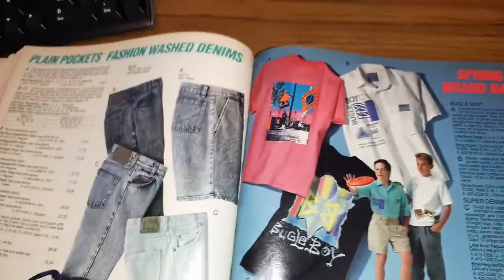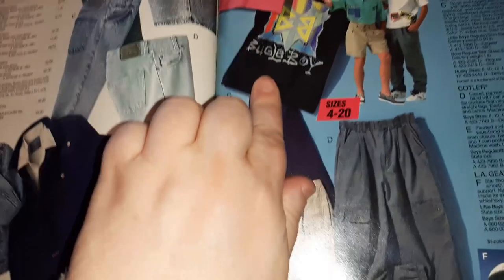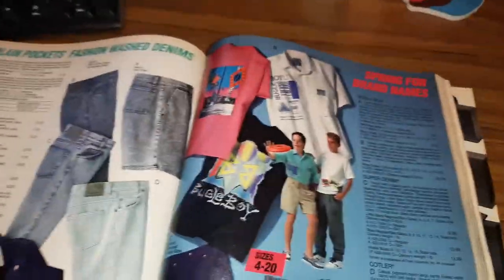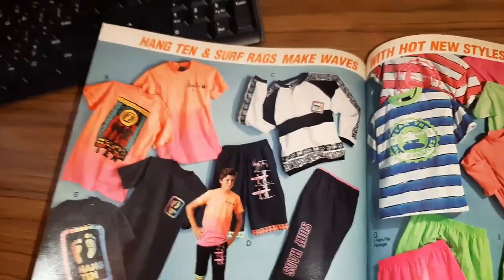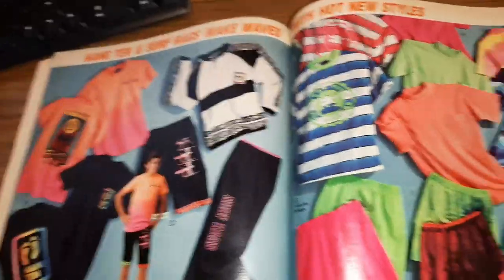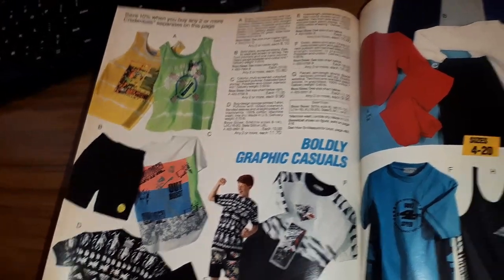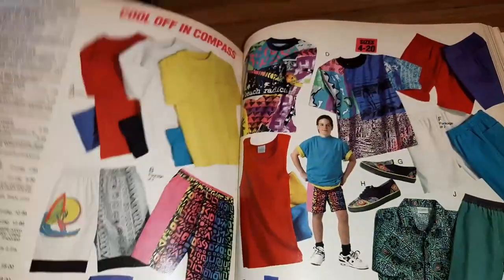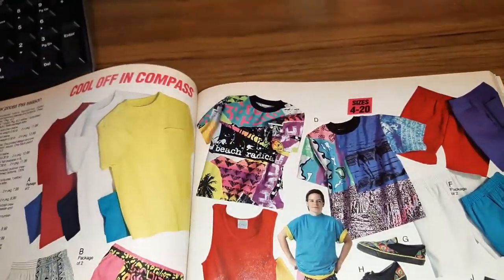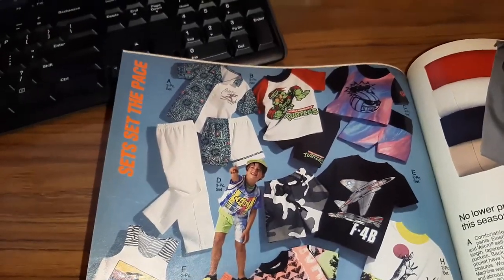Moving on to some super cool dude clothes — we've got Bugle Boy outfits, Bugle Boy shirts, Bugle Boy jeans. Yes, those are Bugle Boy jeans that you're wearing. And of course your jean jackets and your acid wash, because you've got to have that. And then lots more neon — Hang Ten, Surf Rags, Make Waves, Surf Rags. Okay, more fun graphics, more cool surfer-dude kind of clothes. Ninja Turtle surfer-dude style.